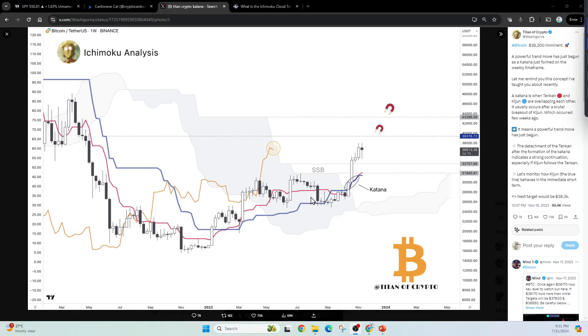Hey everybody, CantoneseCat here. A lot of people think that Ichimoku Cloud may be a little bit of a voodoo kind of thing. I keep talking about Ichimoku Cloud — it's one of my favorite indicators because it really gives you a very good visualization of what's happening on a chart. The word Ichimoku comes from Japanese and basically means 'one look.' You look at it, and you know what you're looking at.